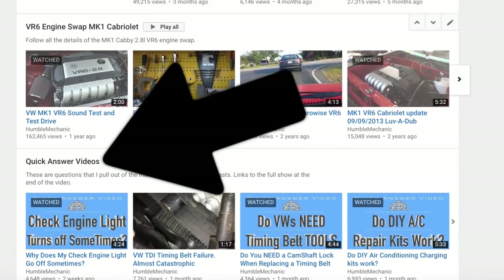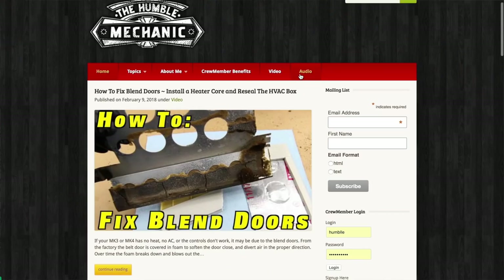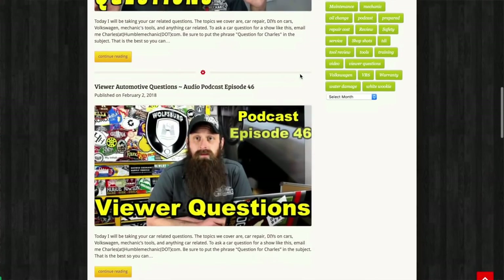In order to get a question on a show like this, email me charles at HumbleMechanic.com and put 'question for Charles' in the subject. If you don't see your question on a show like this, check out the quick videos playlist on YouTube where I do one question per video. There's also an audio-only version of these and most other shows on iTunes, Stitcher, or at HumbleMechanic.com.